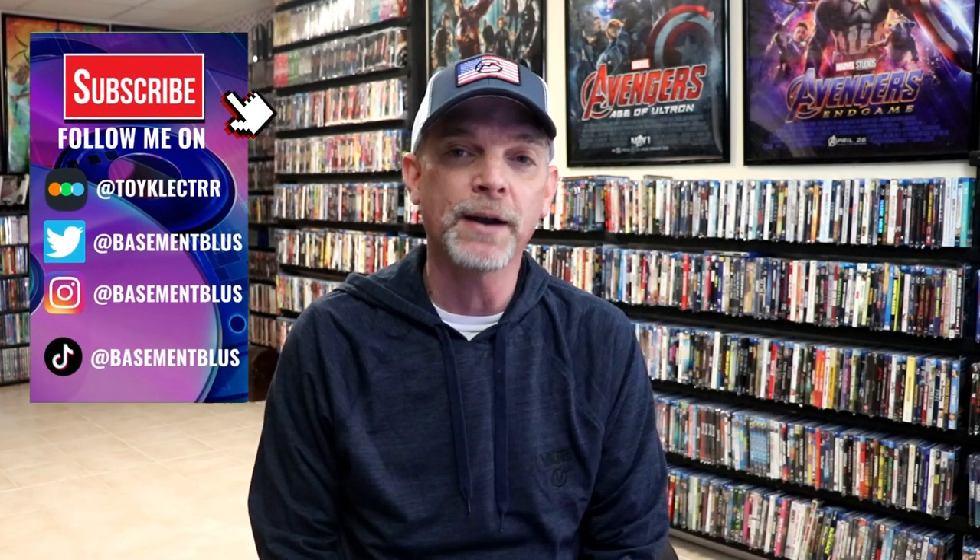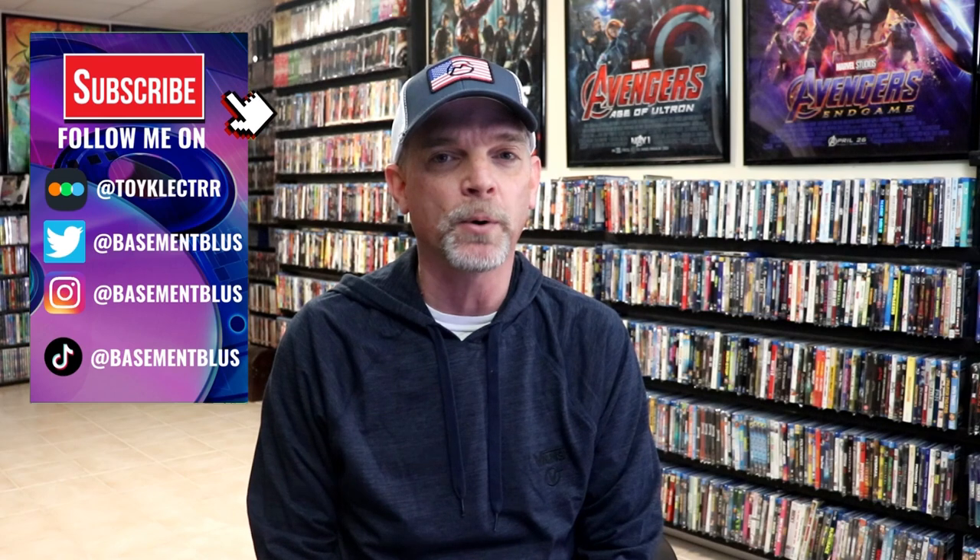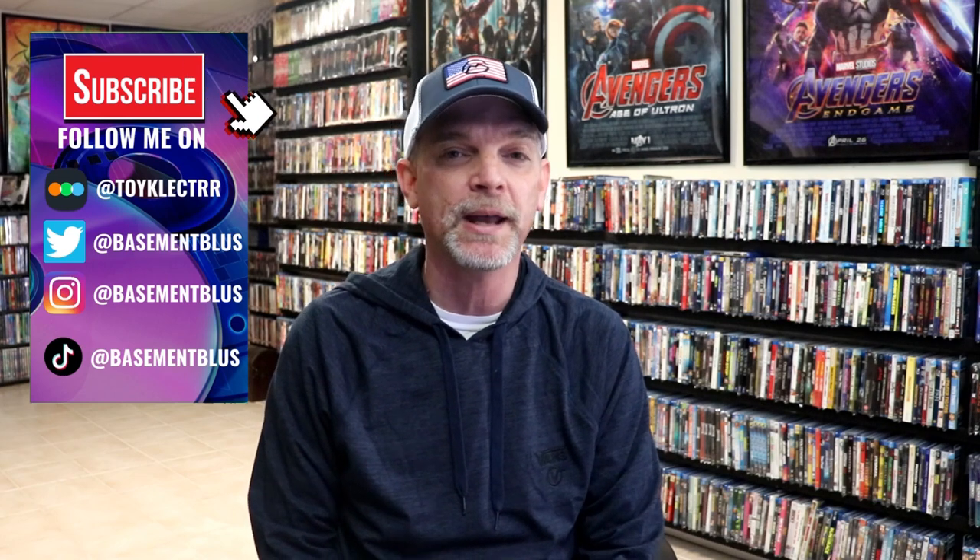Hey, Tony here. Today I'm going to tell you all of the titles that I picked up during the month of February. With February being such a short month with only 28 days, we sure did have a lot of big releases throughout the month — each week it kind of got bigger and bigger as the weeks went on.